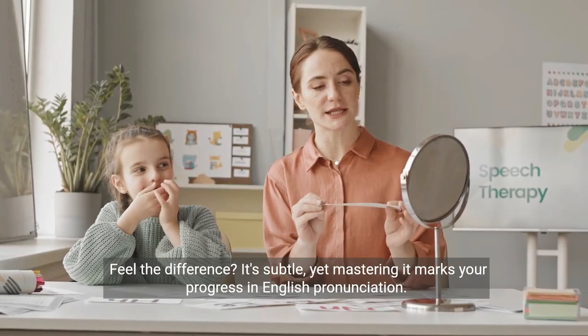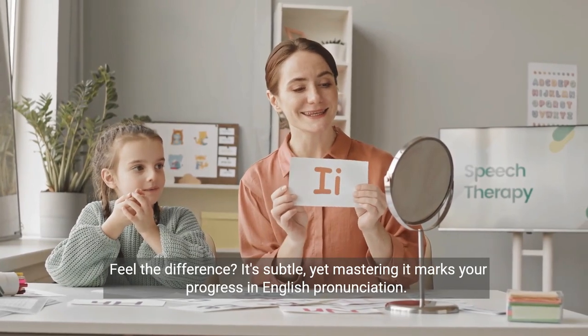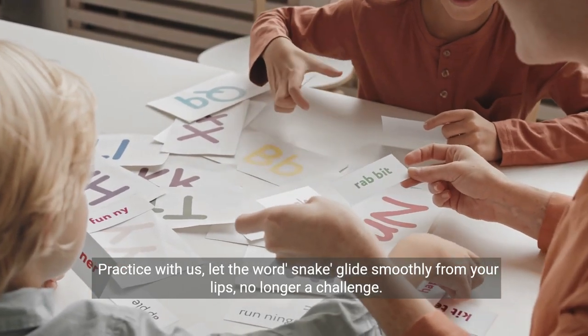Feel the difference? It's subtle, yet mastering it marks your progress in English pronunciation. Practice with us. Let the word snake glide smoothly from your lips, no longer a challenge.